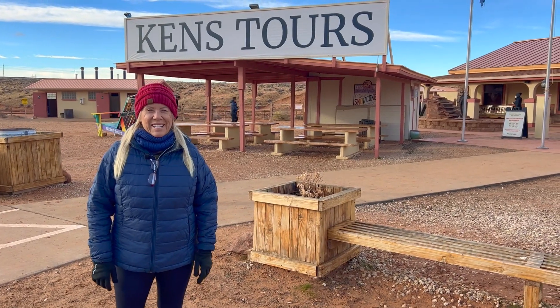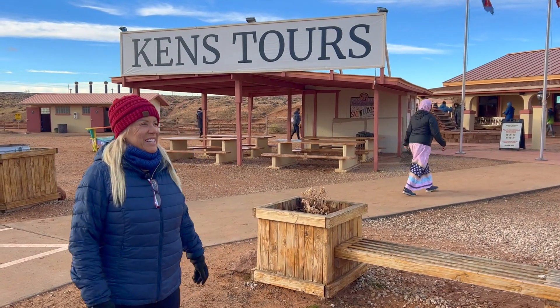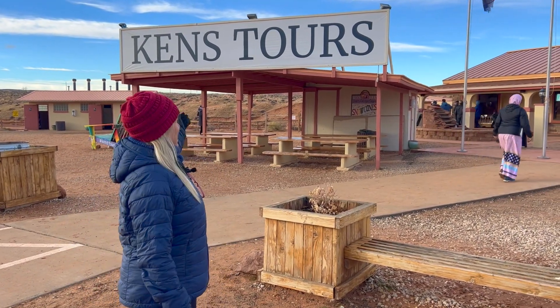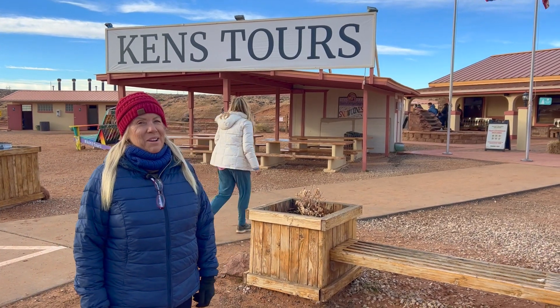Good morning! I'm so excited! Today we get to do the number one on my bucket list, which is Lower Antelope Canyon, and we're going to take Ken's Tours today. I cannot wait to see what's inside.